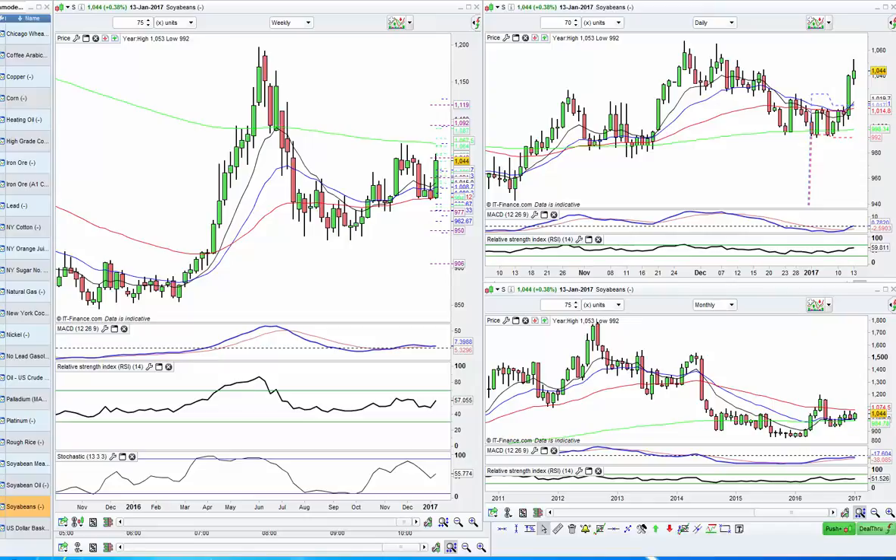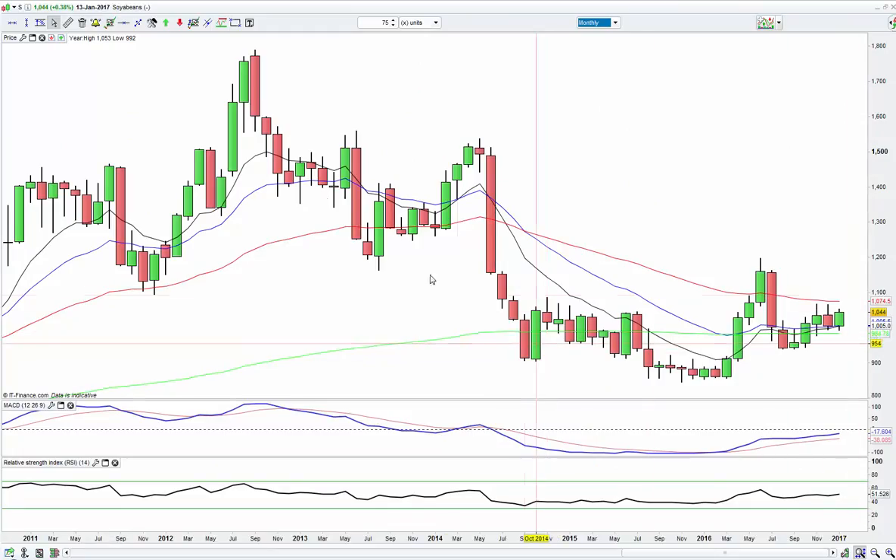So let's start with soybean itself. Looking here at the monthly chart, what we can spot is that we were in a downtrend, but we actually bottomed down here around the 850. We found quite good support. We went up, we made a higher high, and this turned up into a higher low. So the monthly chart does look quite bullish at the moment.